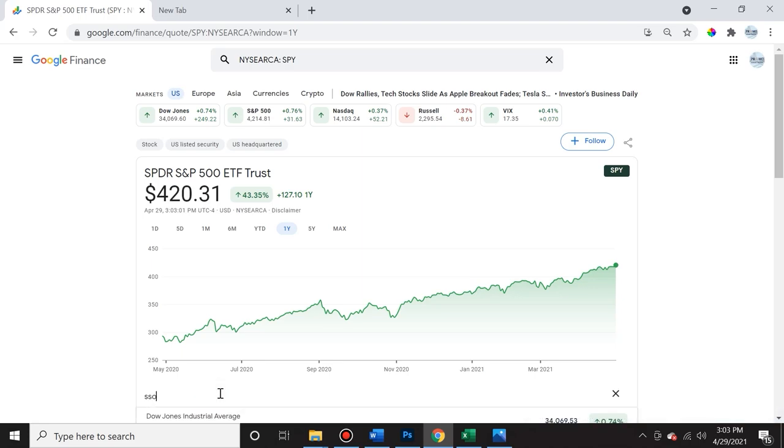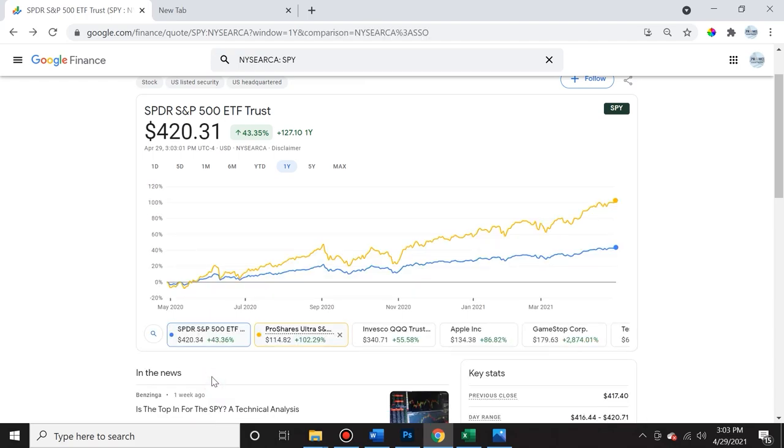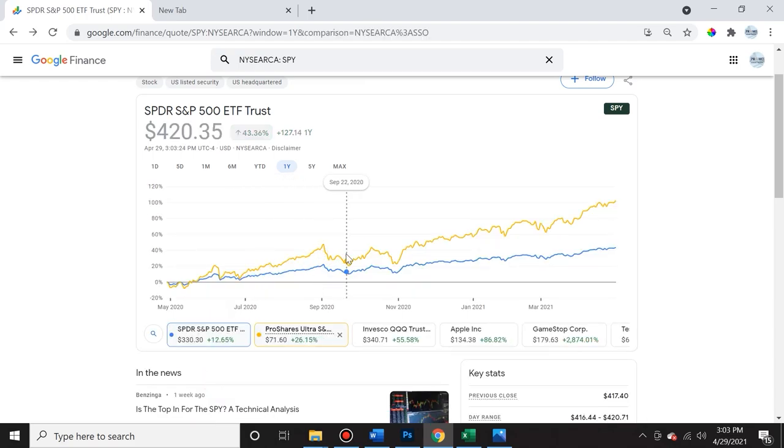SSO promises to double the S&P 500 — remember that's double the losses or double the winnings. As you can see, it does outperform the S&P 500 and does seem like it's doing double the amount. If you look at the percentages, the S&P 500 gained only 43.35% if you invested exactly a year ago, whereas SSO, the leveraged ETF, gained 102.29%. It over-delivered and gave you more than double your returns.